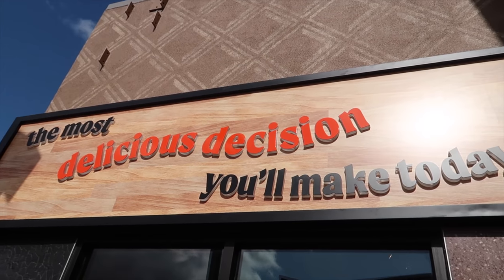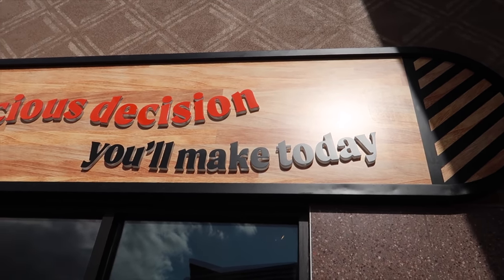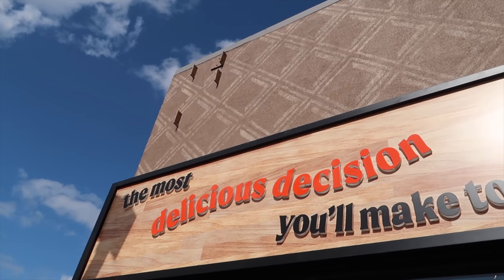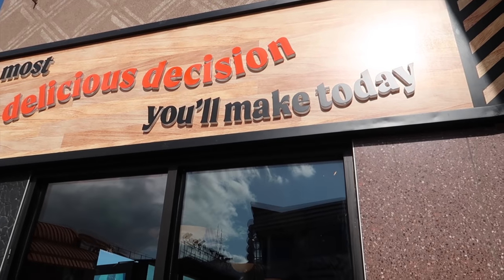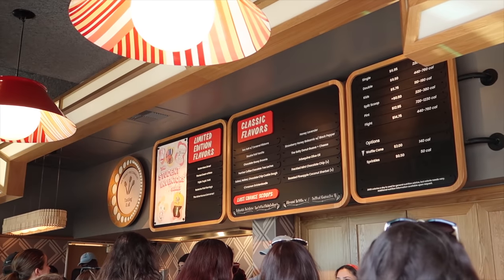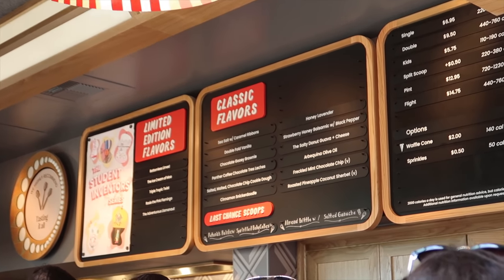"The most delicious decision you'll make today" — we're going to be the judge of that. I heard there are some amazing flavors. Friends at the entrance are recommending the llama drama llama or something like that, and cookie dough are outstanding, so we're going to try a few. That's the second recommendation I've gotten for the Panther coffee. Is it really that good?